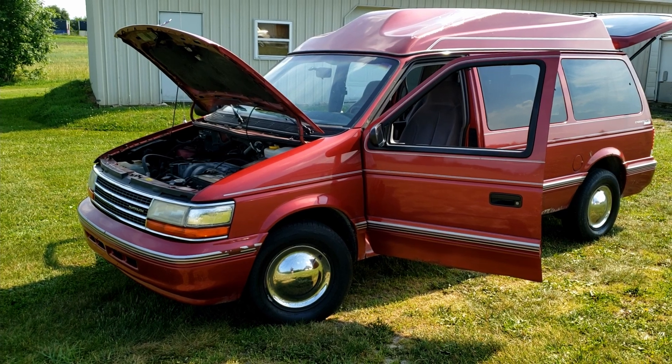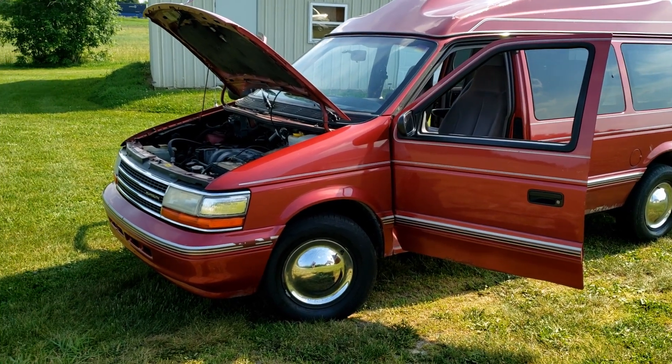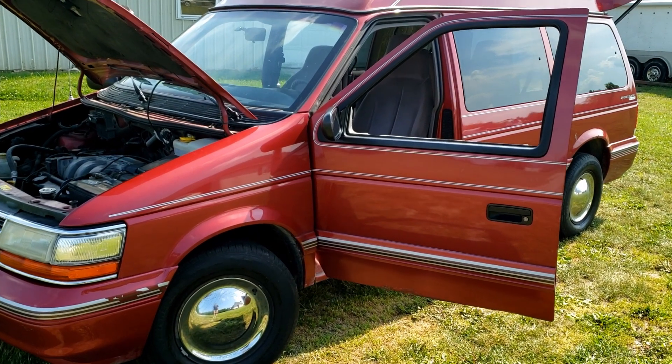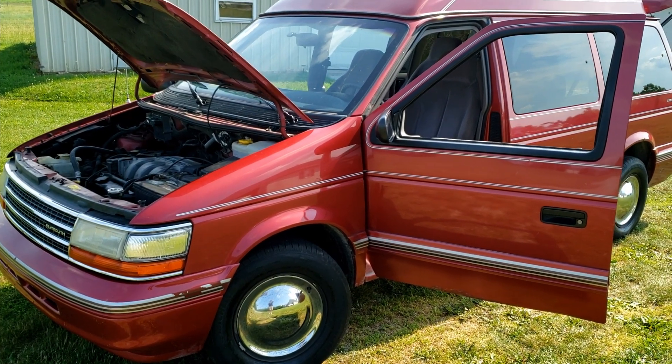What's up YouTube, my name is CJ and today we're gonna be taking a look at a 1995 Plymouth Grand Voyager Cross Country Edition by Glavell. That is a mouthful. This is my daily driver — or was my daily driver. I just recently upgraded; video coming out on that soon hopefully.